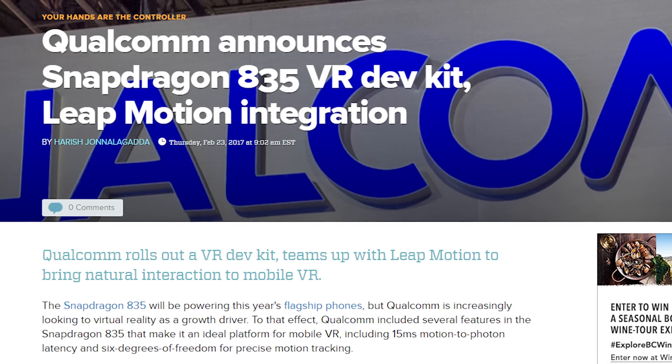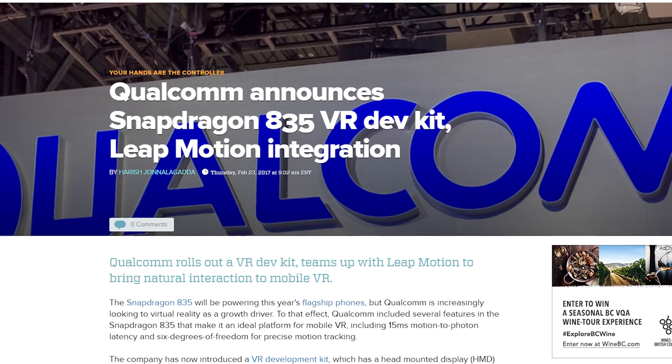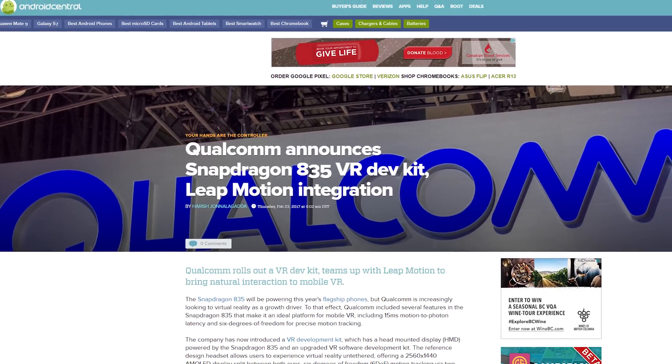Qualcomm also announced a partnership with Leap Motion to integrate hand tracking tech into the VRDK. The headset won't enter the consumer market, but will serve as a reference design for product manufacturers to build on. Qualcomm should give us a closer look at the headset at the upcoming Game Developers Conference and Mobile World Congress.